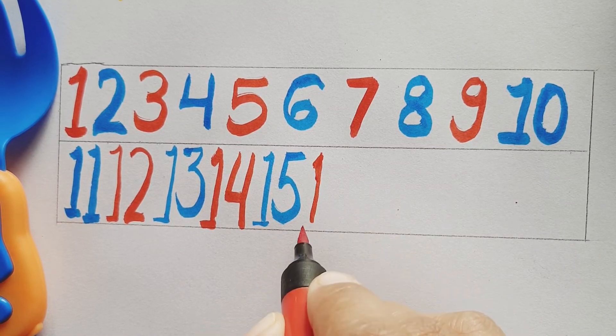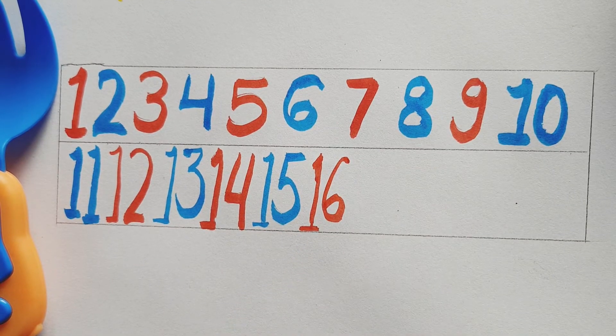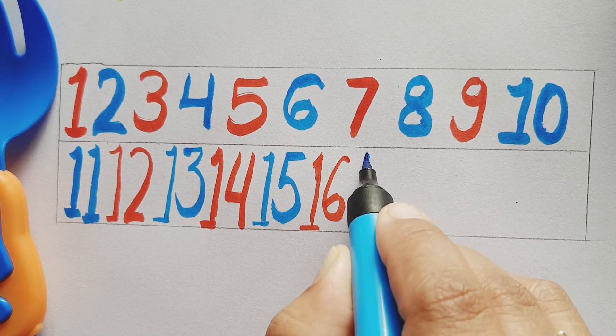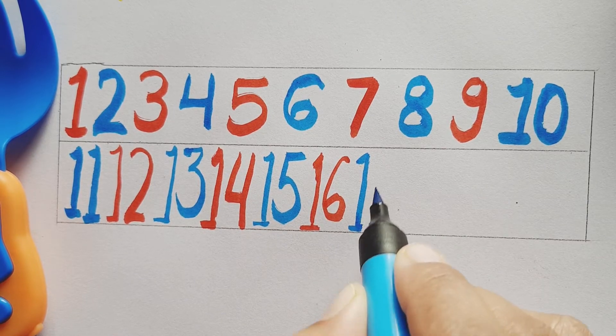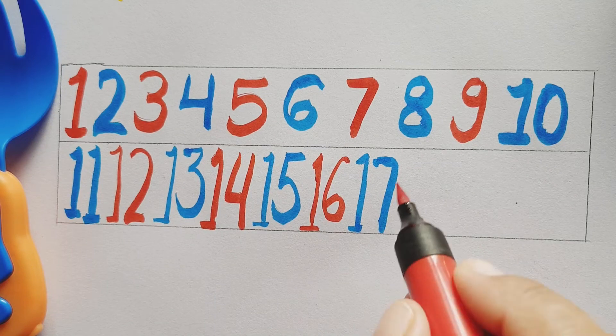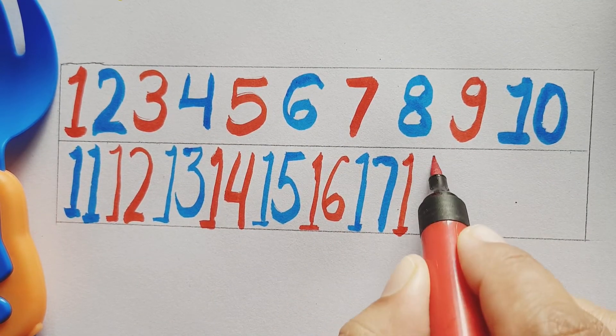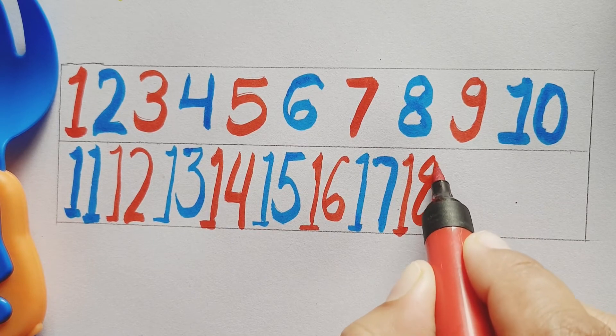Red color number 16, red color number 16. Blue color number 17, blue color number 17. Red color number 18, red color number 18.